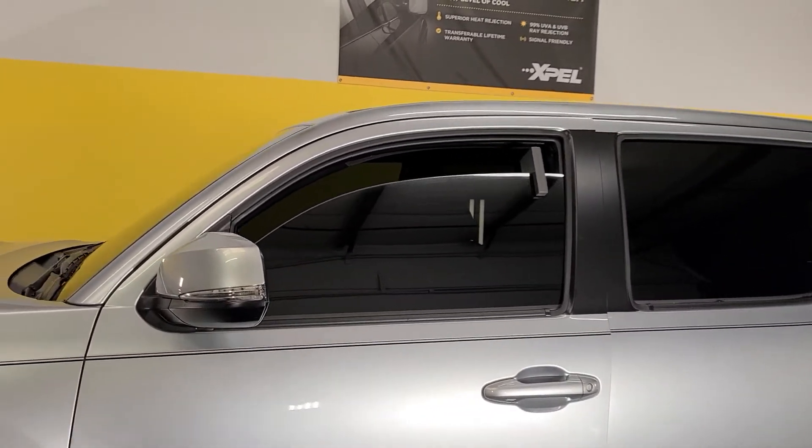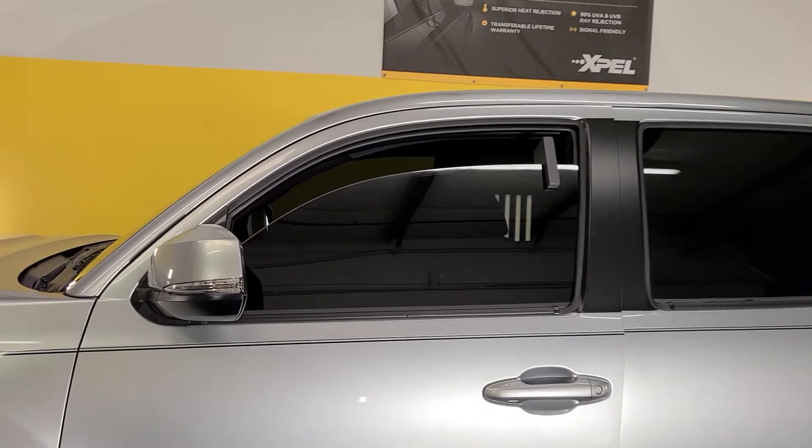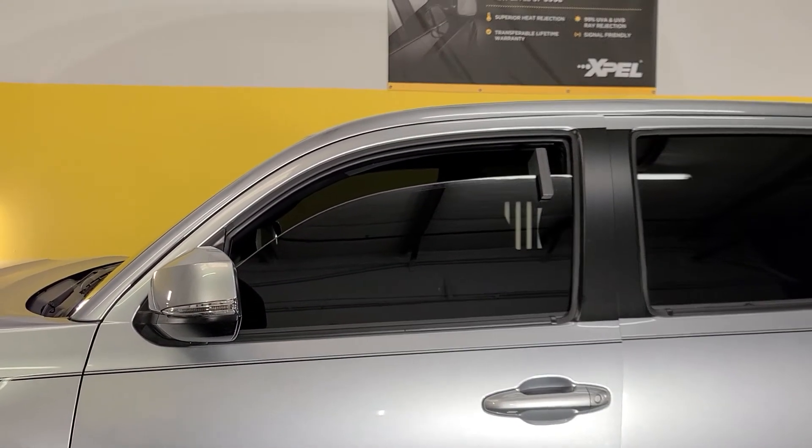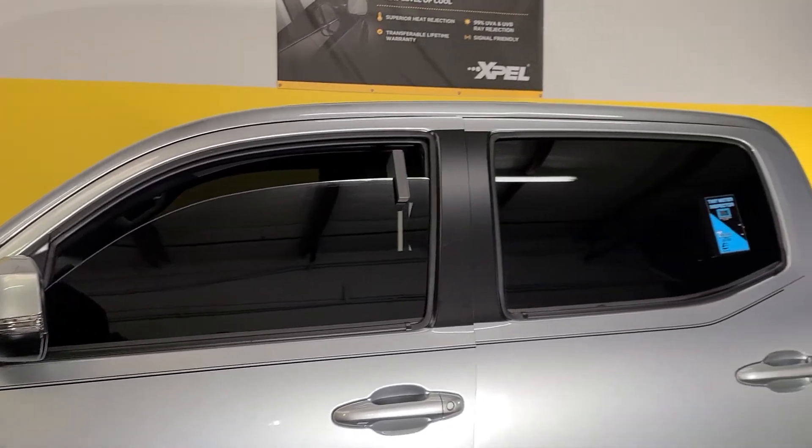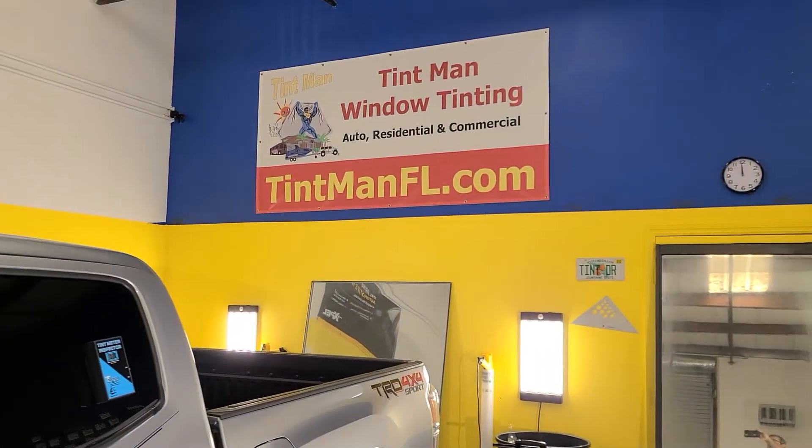So the law, if you do not have a tint waiver, is 30 on the front two doors, which means it would be 70% harder to see in. Right now that's 5%, so it's 95% harder to see in.